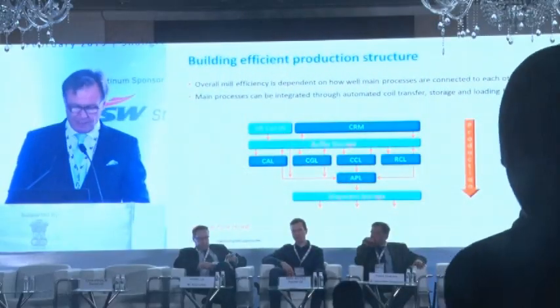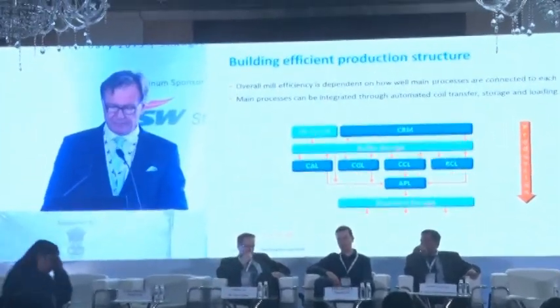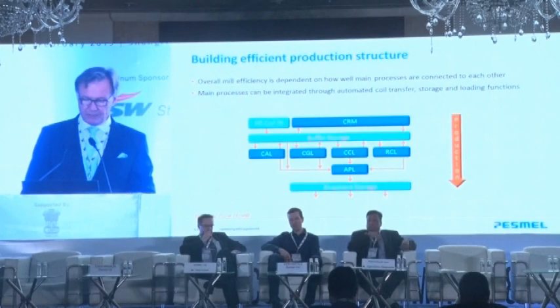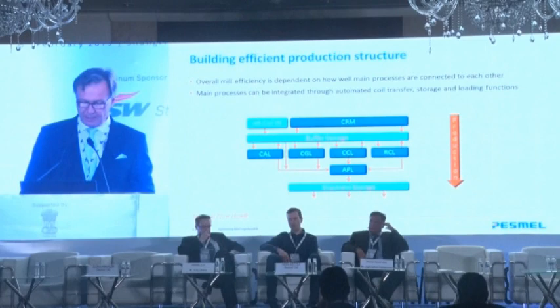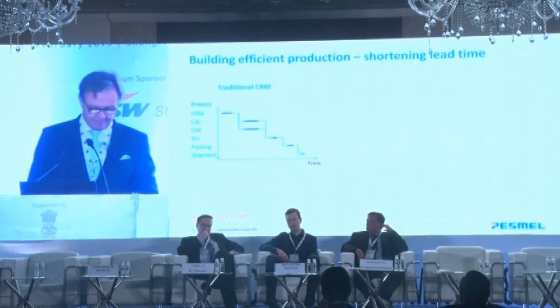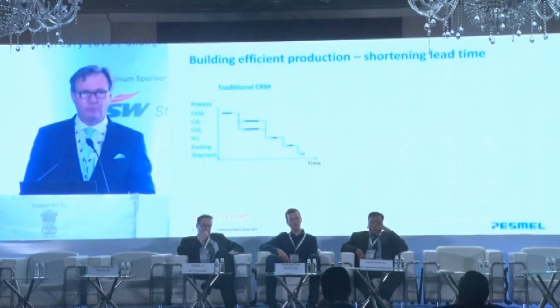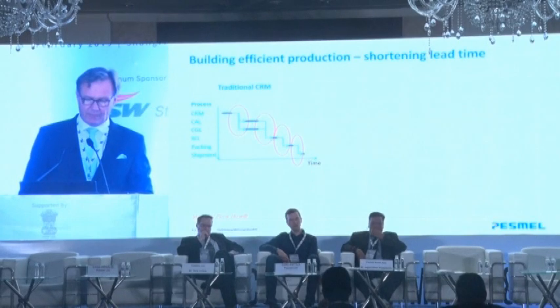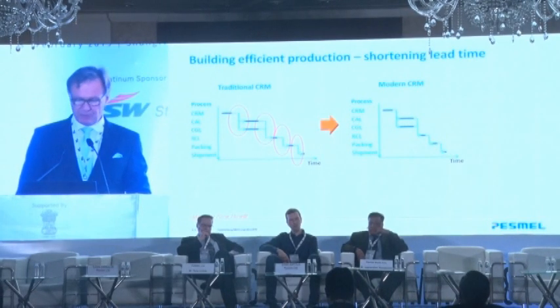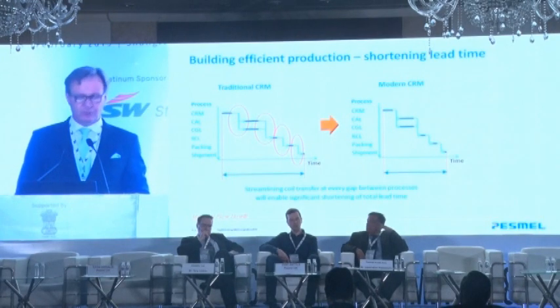One solution to this issue is to automate the buffer storages and the shipment storages, highlighted in light blue on this overhead. When the hot coils come in, they go to buffer storage before entering the CRM, and again they go through buffer storage when entering the other processes before getting to the packing line and final shipment storage. The waiting time between processes escalates easily into very long production times, but in a modern CRM you can shorten the lead times between each process to make the total lead time much shorter.